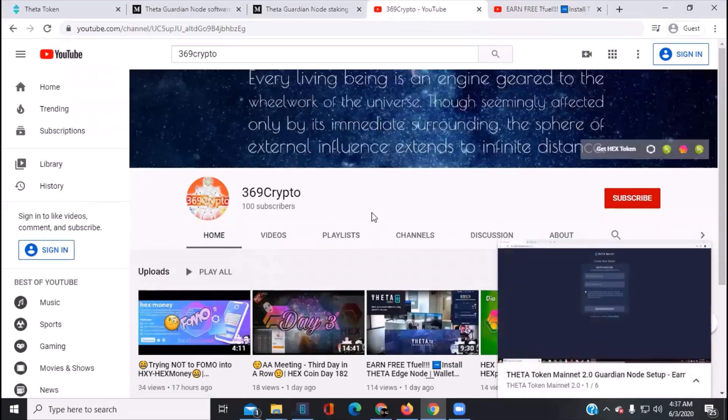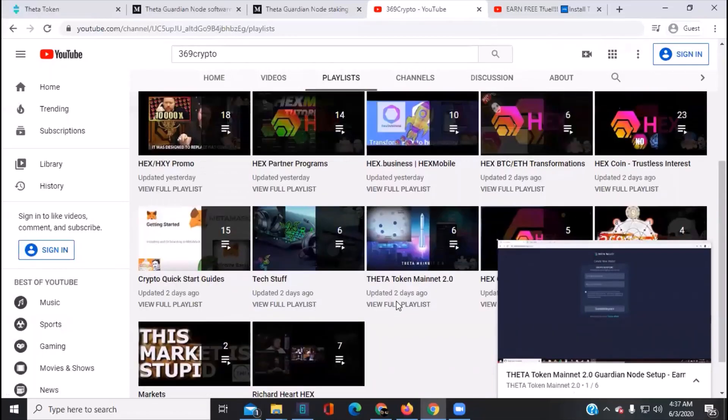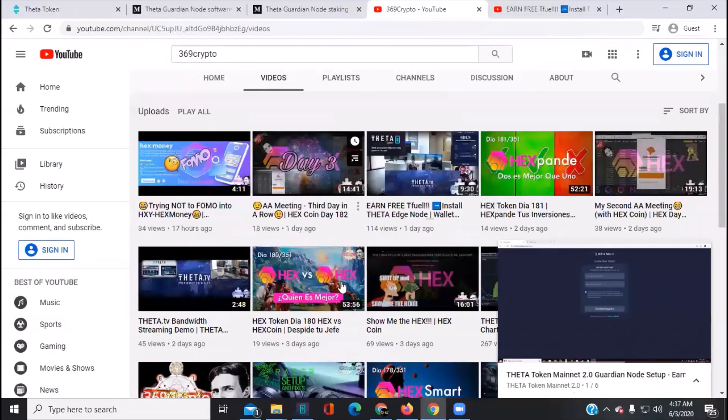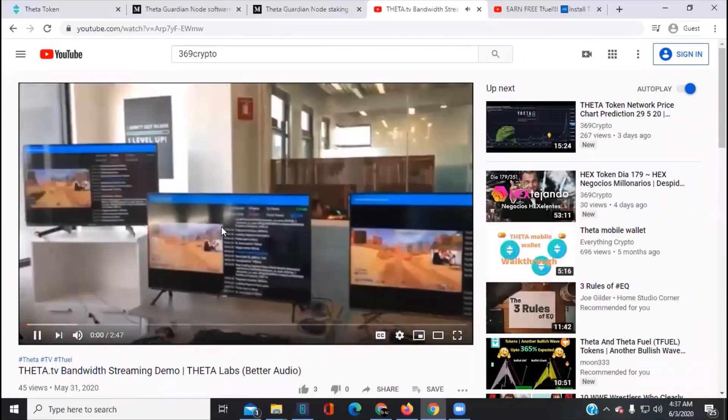Quick shoutout — 300 subscribers, that's awesome, thank you guys for subscribing! If you haven't yet, please hit the subscribe button. There are playlists on my main page, including a Theta Token Mainnet playlist. I'm going to start doing daily videos for Theta Network because there's a lot of demand and not a lot of information out there — about one video a day.